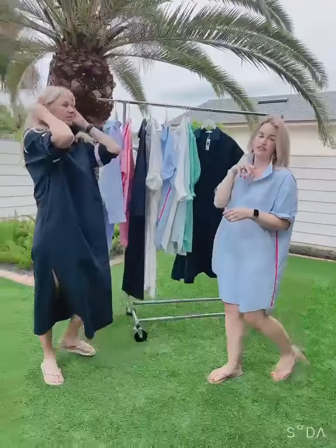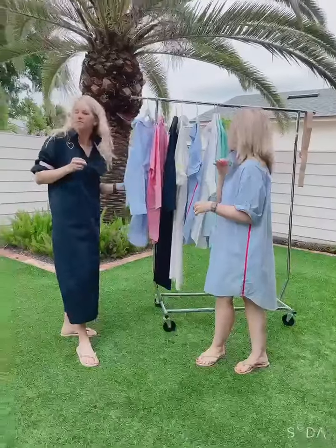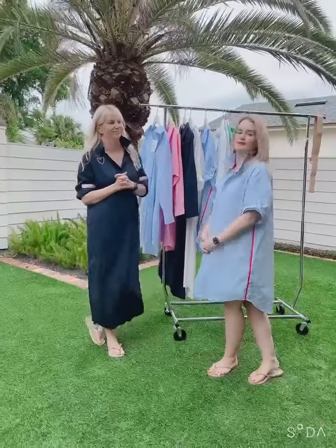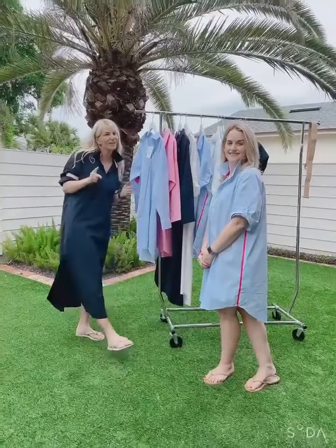I machine wash everything in this brand and it's all turned out really well — it's just a great go-to. The one-size thing is nice when people fluctuate; they might find that to be a real bonus. Enjoy Karen Lawn!